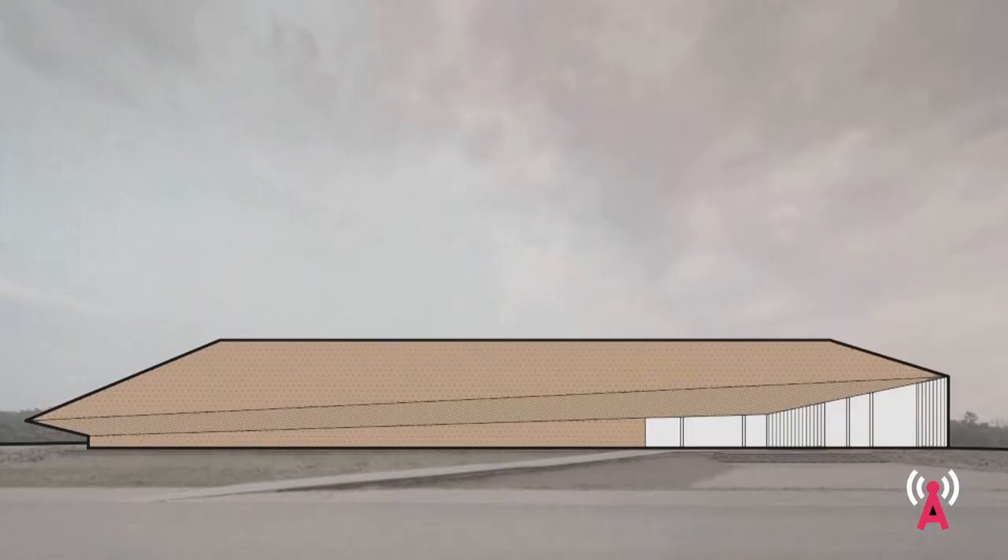The best example I can think of is the Wadden Sea Visitor Center by Dorte Mandrup Architects. In this building, thatch is applied on the facade and roof in a sculptural manner, rising dramatically out of the landscape.